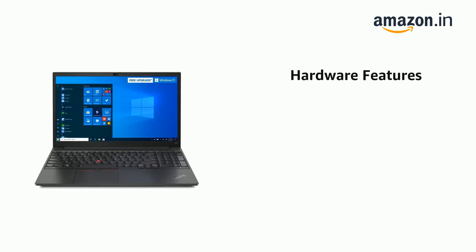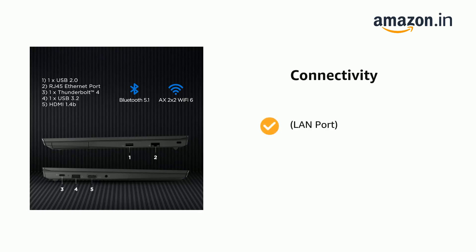It also features TÜV Rheinland low-blue light certified. It also features a LAN port, 1x HDMI 1.4b, and dual-band 2x2.